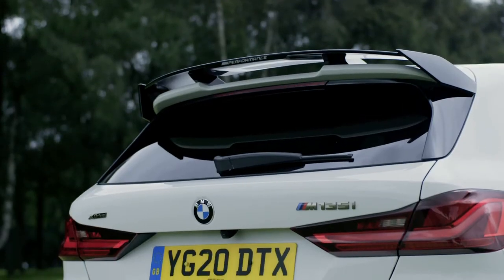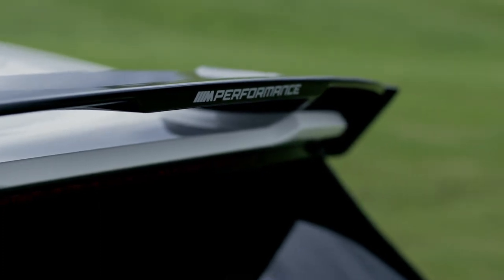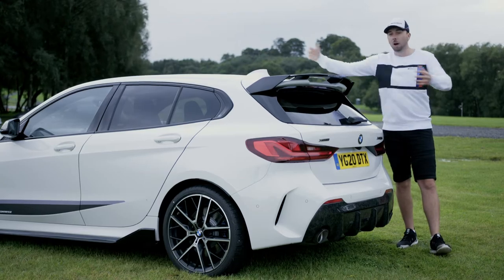Here we are at the rear of the car with a roof edge rear spoiler. It complements the design of the 1 Series at the back of the car, but it also optimises the aerodynamics of the whole car.